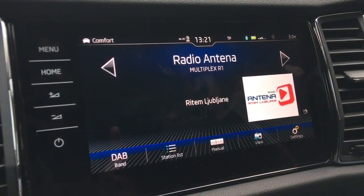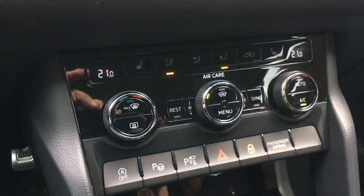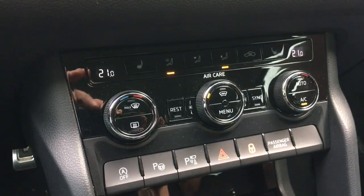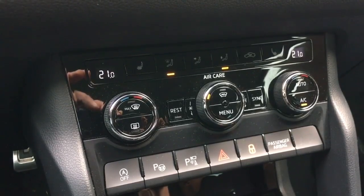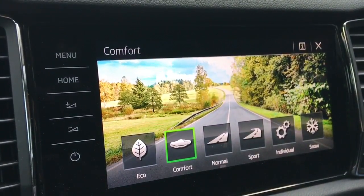But Škoda goes further. Radio stations and ambient light are also personalized. Air conditioning is not skipped as well. The personalization also stores different contacts and driving profile.